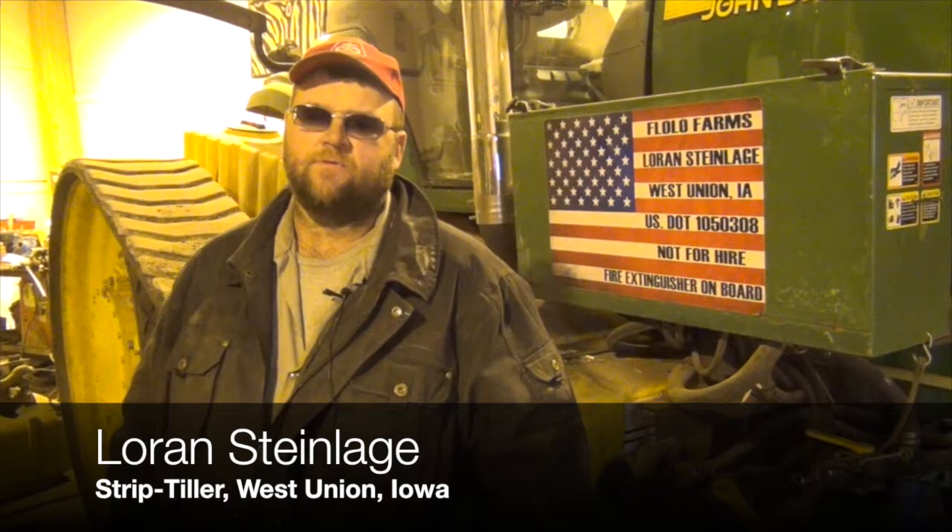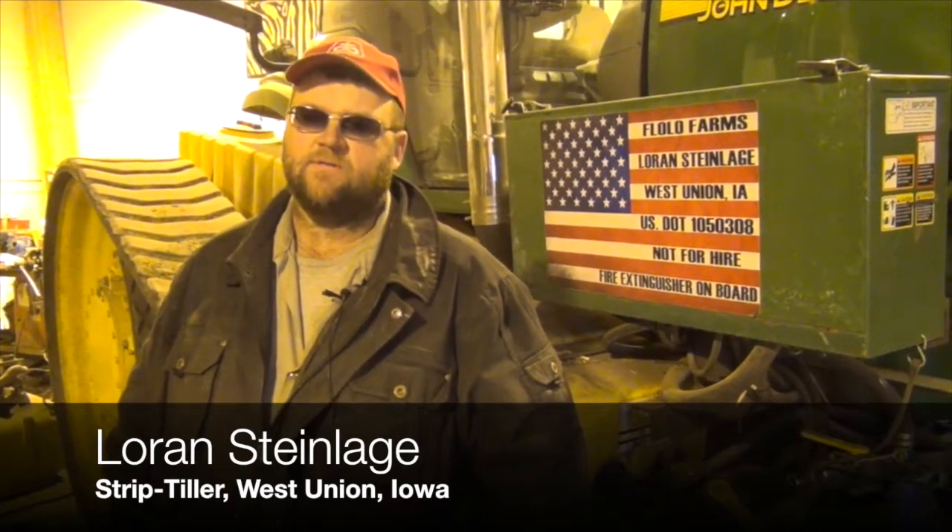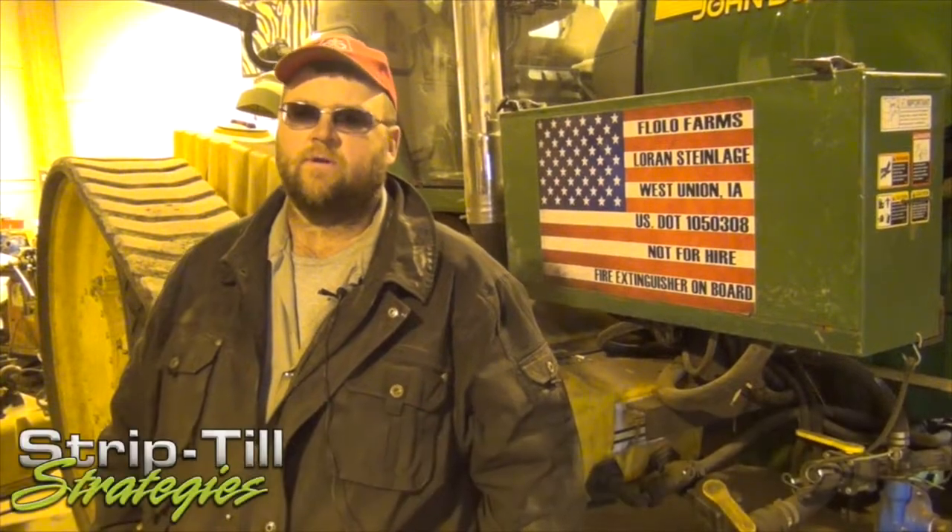What I'm really starting to see with the controlled traffic in the strips is we're starting to see a really healthy soil, especially in the corn on corn conditions.